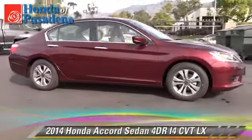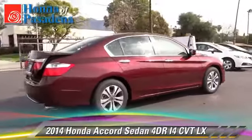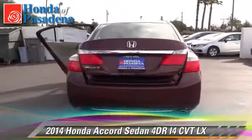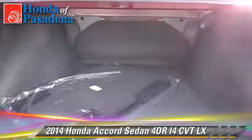The 2014 Honda Accord LX. With an automatic transmission, this sedan is well-equipped. This Honda features front wheel drive, alloy wheels, and tilt wheel.